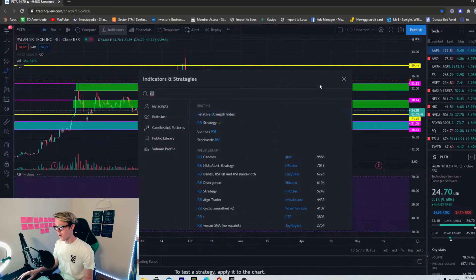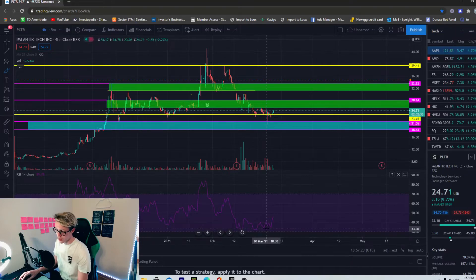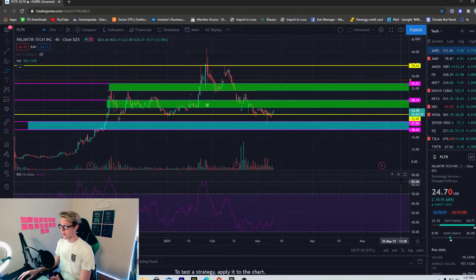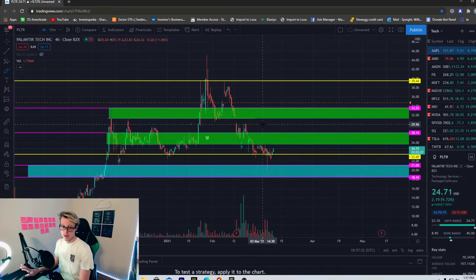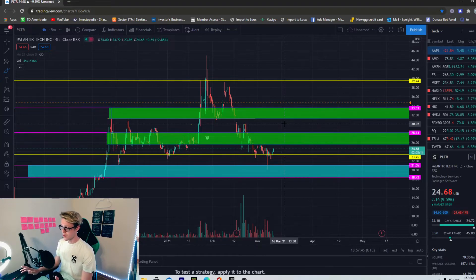Looking at the RSI, we can see if it's overbought or oversold. We were hugging that oversold territory, and even after this nine percent move it's really nothing on the RSI. I don't personally use RSI to trade, but for those who do — we still have plenty of room to go. We won't even be in overbought territory, so getting past this consolidation zone based on the RSI should not be a problem.